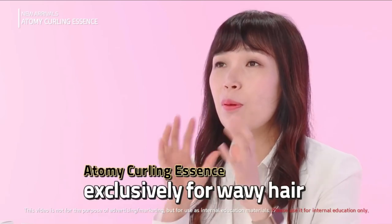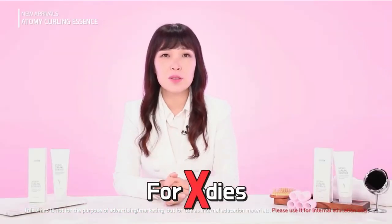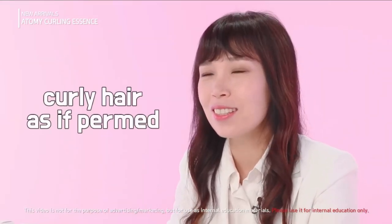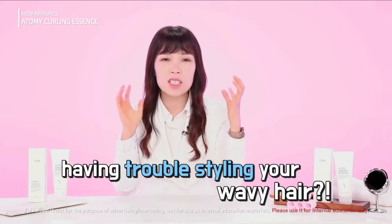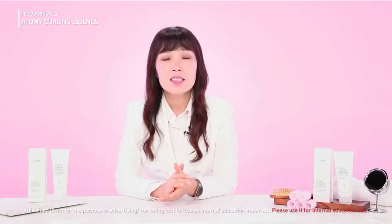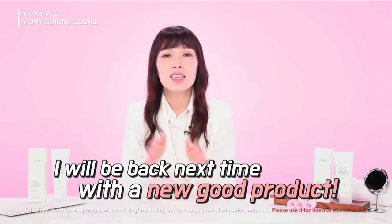The product I introduced today is for those of you with curls — not just for ladies, but men these days also get perms. And for those of you who are naturally born with curly hair, this product is for you too. So if you've ever had trouble styling your wavy hair, this product will give you a dramatic satisfaction. I will be back next time again with a new product. Thank you!